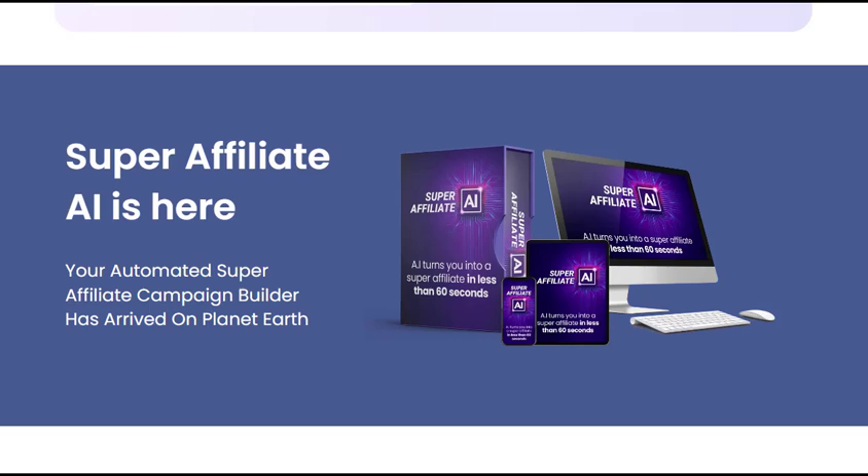For more details about Super Affiliate AI, you can visit the link in the description. Thanks for watching.